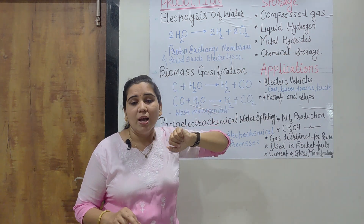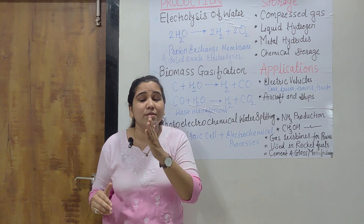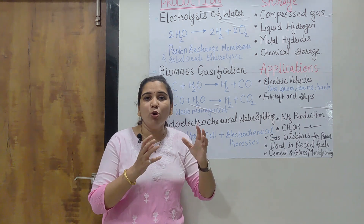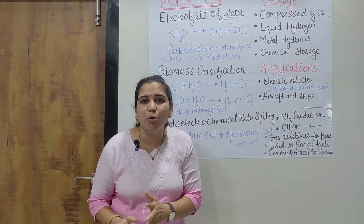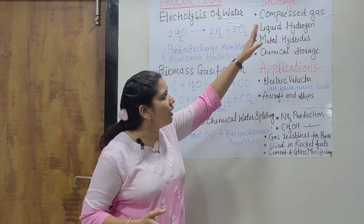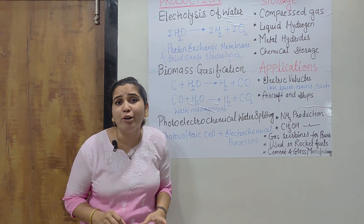The last storage method is chemical storage. Hydrogen is first converted into ammonia. Ammonia is a gas which can be produced from hydrogen, and it is stored as ammonia. Whenever hydrogen is required, ammonia will get decomposed and hydrogen will be produced for the purpose of generating energy or wherever it is needed. These are four different methods for the storage of hydrogen.